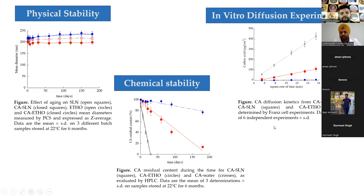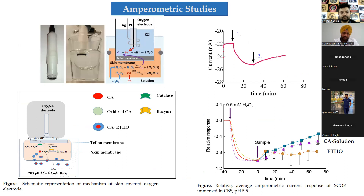We compared the two formulations for diffusion kinetics using a synthetic nylon membrane, and found that both formulations were able to retain the caffeic acid content and slow its diffusion compared to the solution form. While working on these pharmaceutical technology aspects, I came across a publication from the Malmö University group who were also working with polyphenols using an oxygen electrode approach.